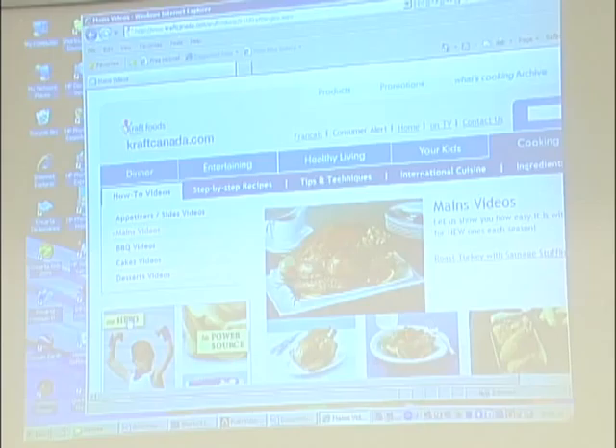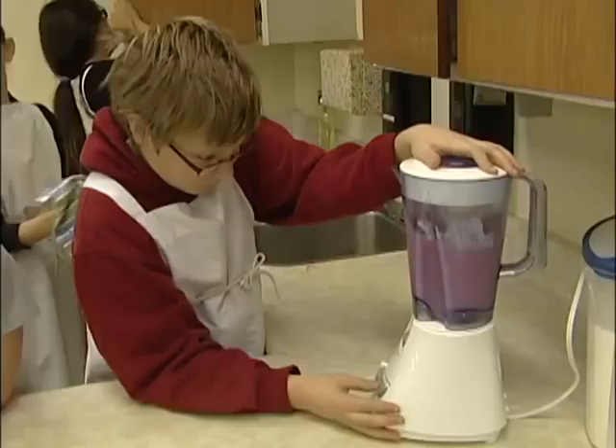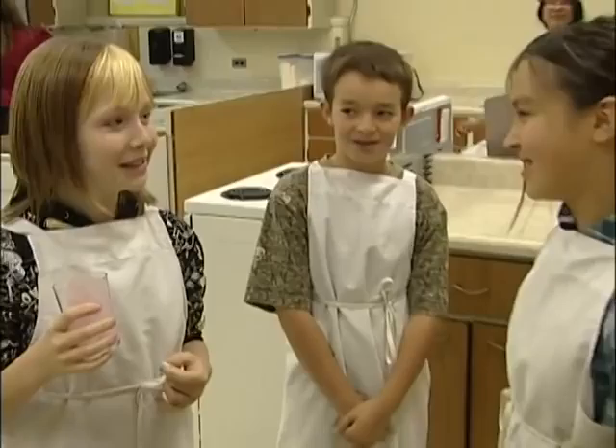Teacher Penny Coughlin uses her tablet in her social studies, language arts, and even her foods class. 'We can quickly go online if we want to show a quick demonstration about how to shred lettuce or how to separate egg whites, because these students are very visual and really like those quick, short bites.'